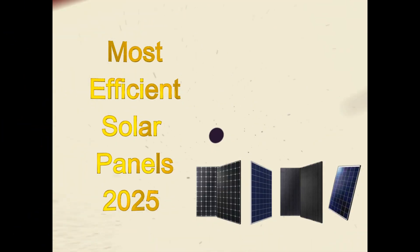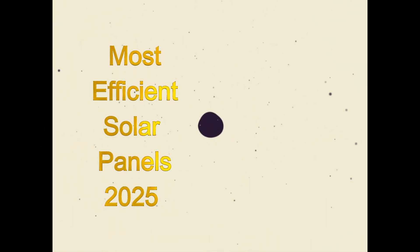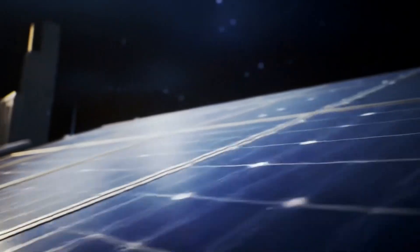Welcome to our annual guide on the best solar panels in the market for the year 2025. So let's jump right into it.